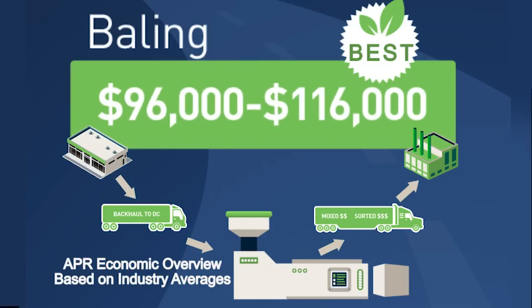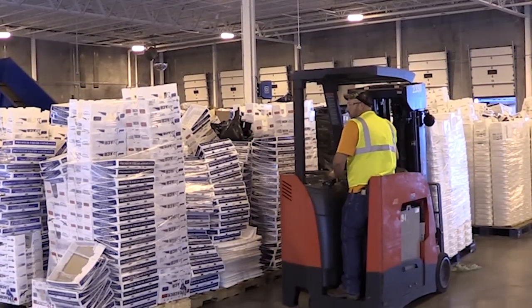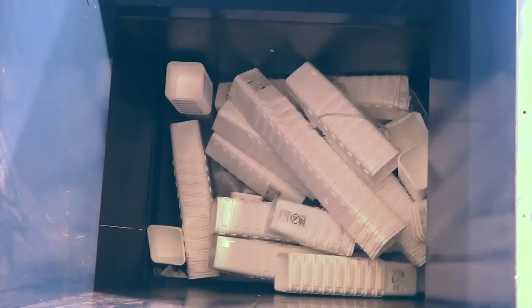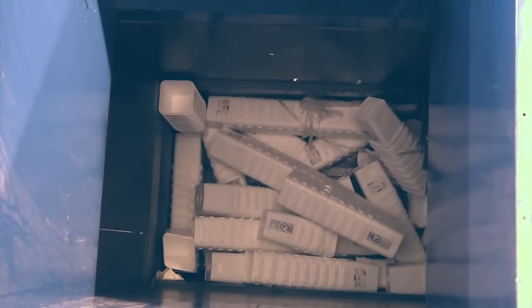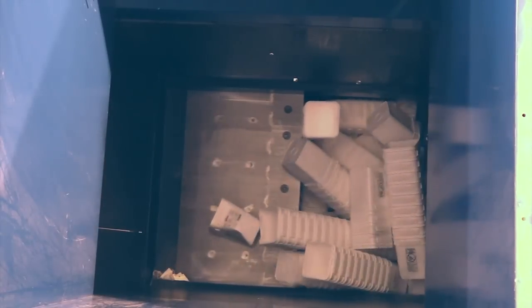A valuable resource. Publix started baling store-generated rigid plastics many years ago. With over 1,100 stores, they recycle tons of plastics a week. Horizontal baling densifies rigid plastics, reducing bulk and hauling and disposal fees, while optimizing efficiencies.